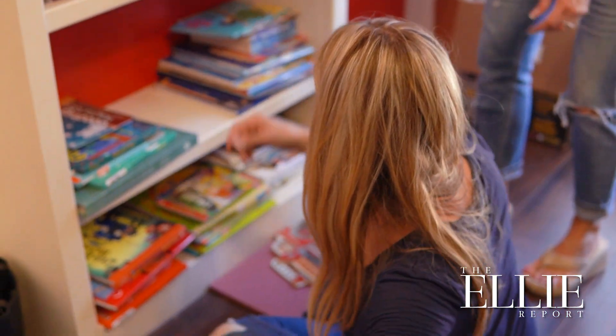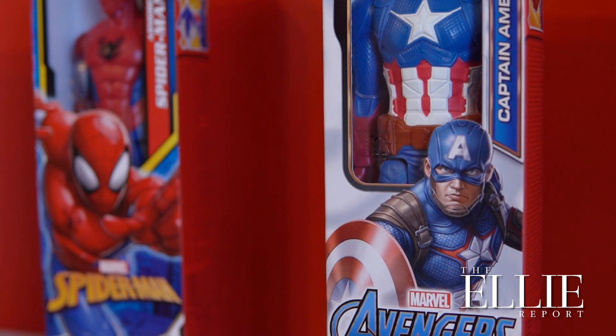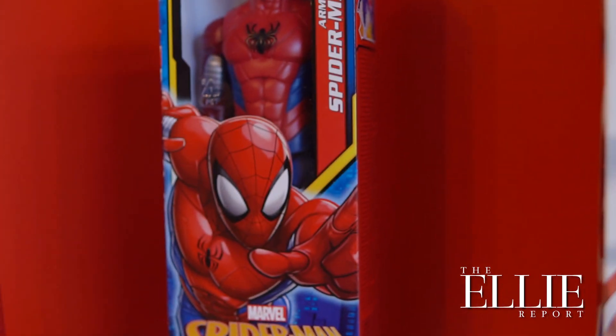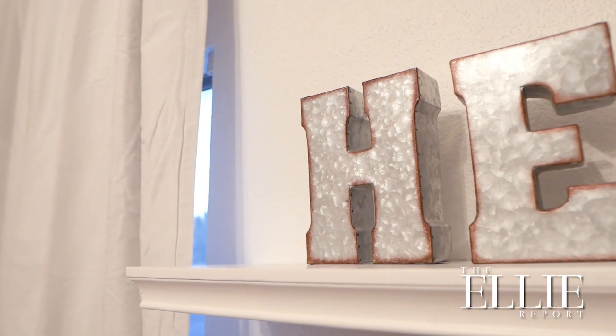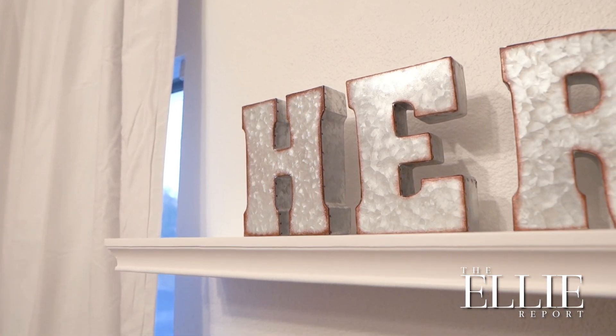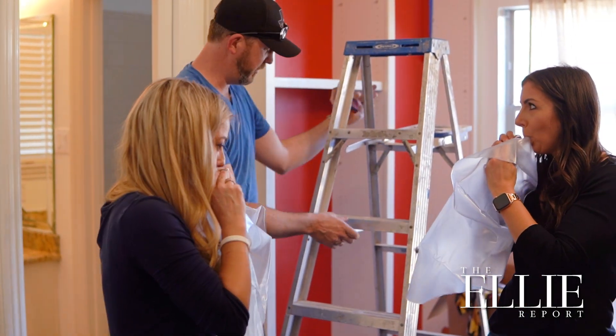What makes Savvy Giving by Design different is each room is actually designed by professional interior designers, so we put a lot of thought into it. We make sure that the room is not only pretty and aesthetically pleasing but also functions for the kid and the disability that they may be dealing with.